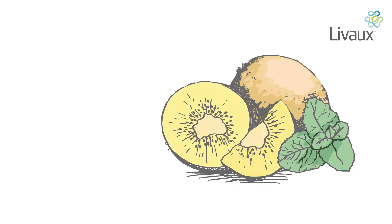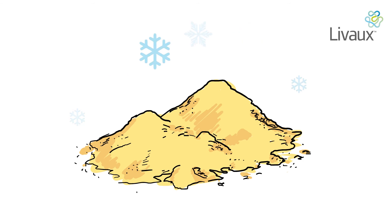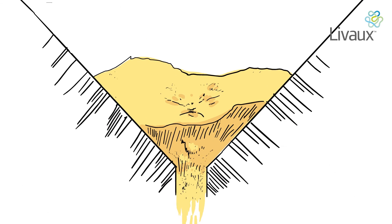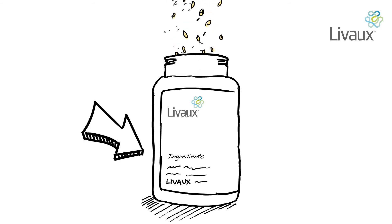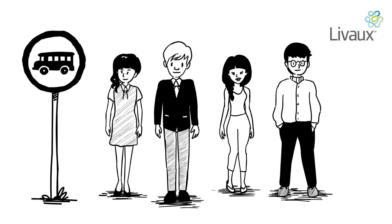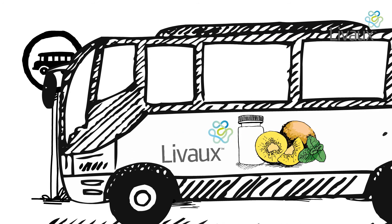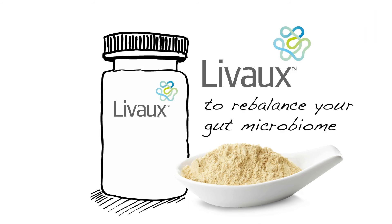Livox is available as a freeze-dried powder, which is used as an ingredient by companies that make supplements and food products. So if you want to look after your microbiome, look for Livox on the ingredients list. Daily use of a supplement containing Livox could be just what your microbiome needs for better balance. Livox — to rebalance your gut microbiome.